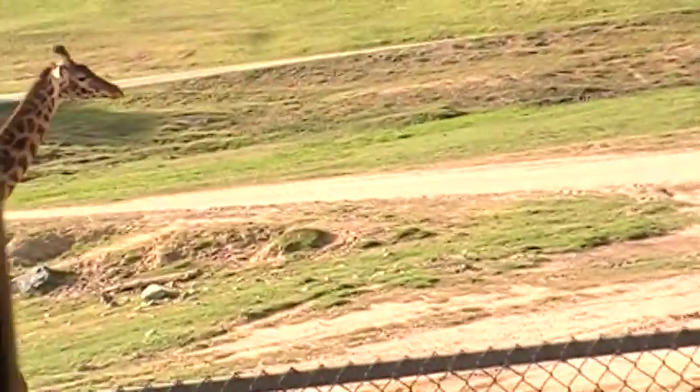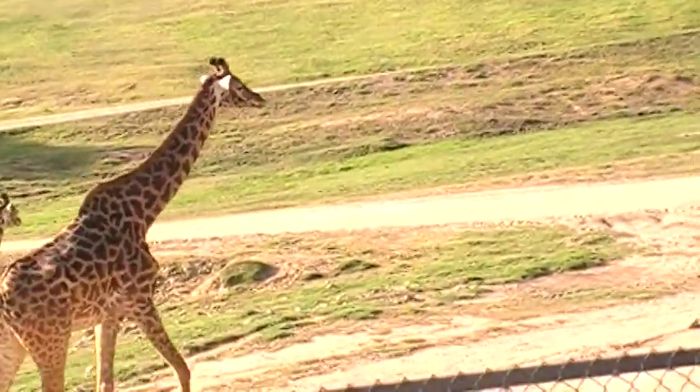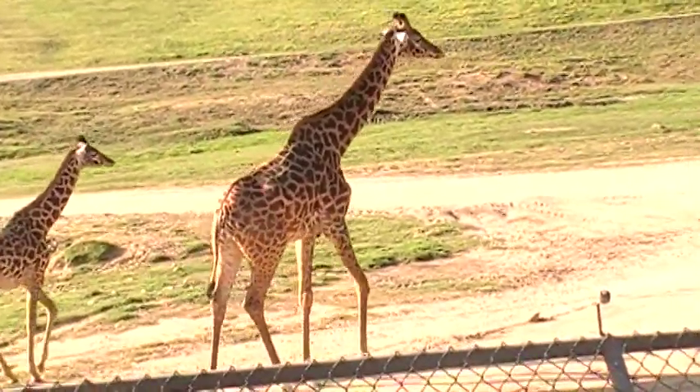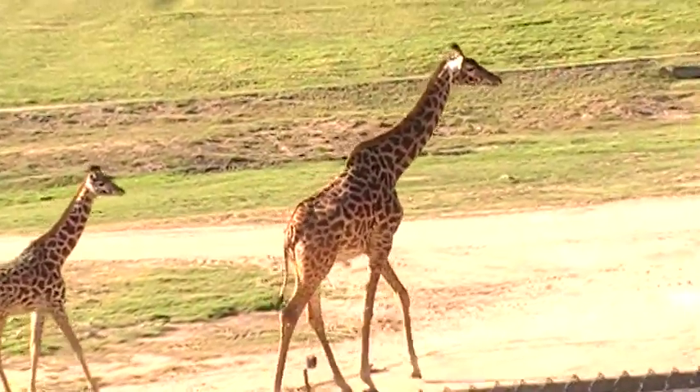Now watch the gait of the giraffe — it's not like a horse. It's front and back legs moving at the same time on the same side: left side, then right side. That's how they keep their balance. That is awesome.